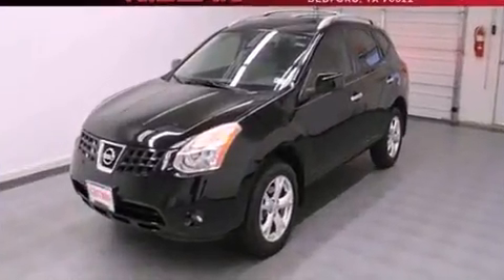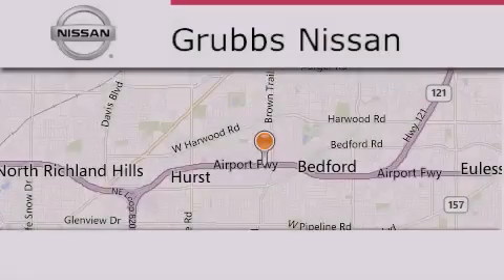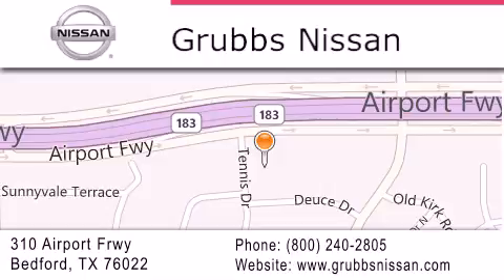We hope you found this video informative. Please contact us today. Thank you for considering Grubbs Nissan for your next luxury vehicle. If you have any questions please visit our website, give us a call, or stop by our dealership located at 310 Airport Freeway in Bedford.